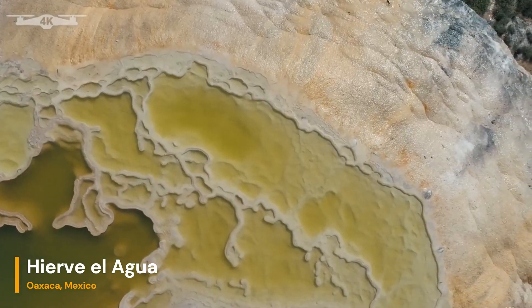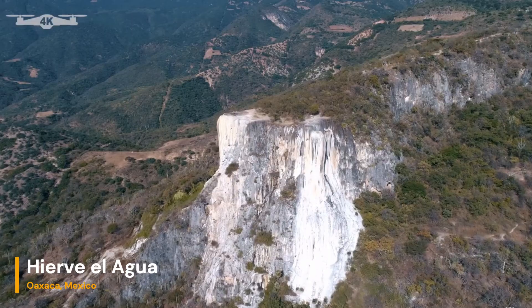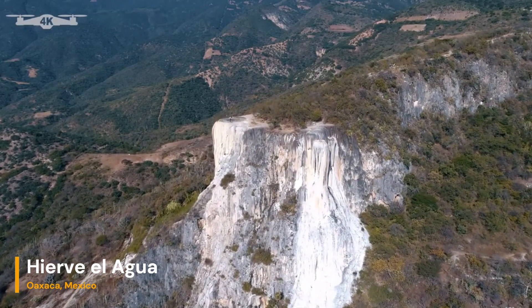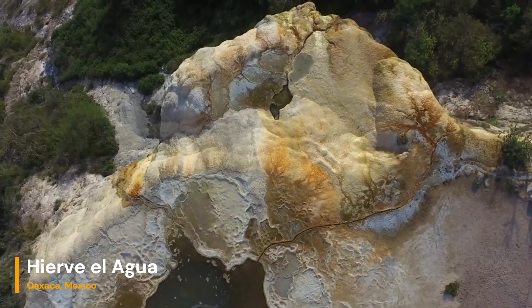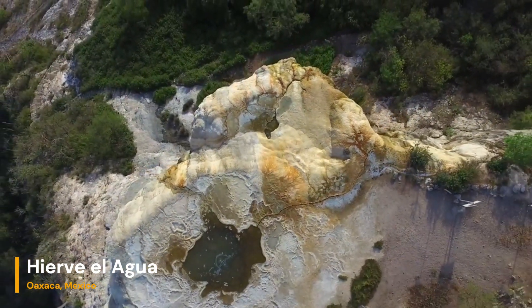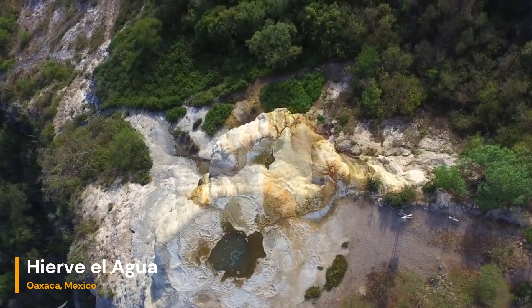The formation of Hierve el Agua begins with the emergence of groundwater from deep within the earth. These springs are rich in calcium carbonate, which over thousands of years has accumulated and solidified to form the magnificent terraces we see today.